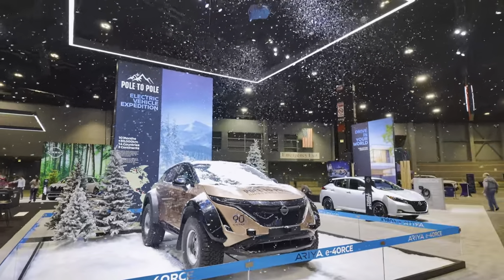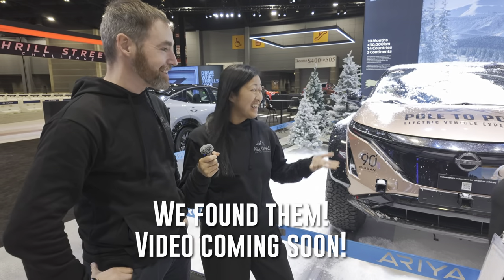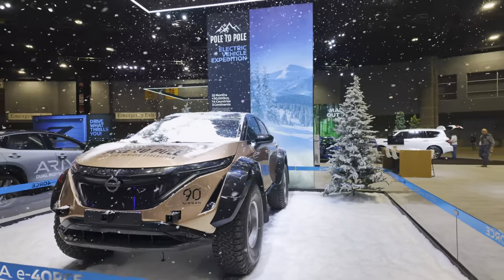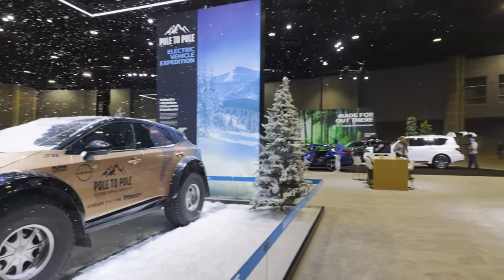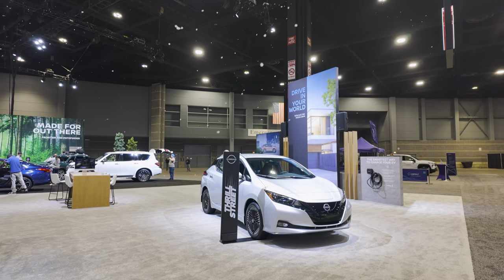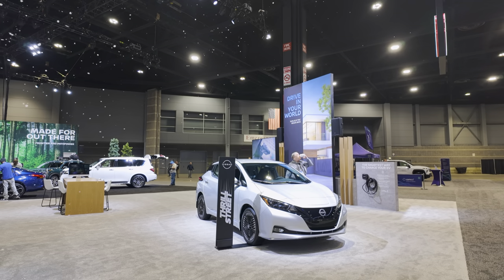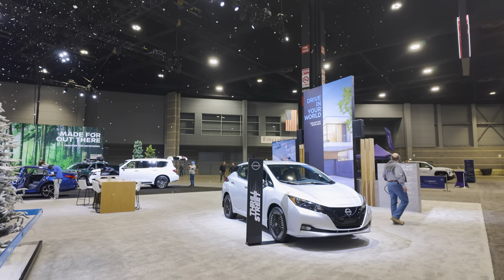The couple actually doing the expedition, Julie and Chris Ramsey, were here earlier. They spent 10 months trekking around the world in this obviously modified Nissan Aria. It looks amazing and is a lot more capable for a round-the-world trip. Over here, Nissan Leaf — still going strong, still has CHAdeMO. We actually have a 2012 Nissan Leaf we're borrowing from Kyle Connor with about 50 miles of range.